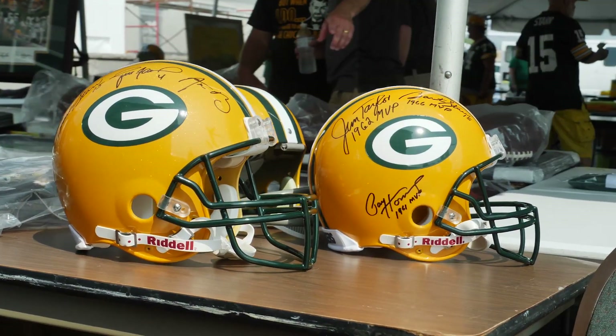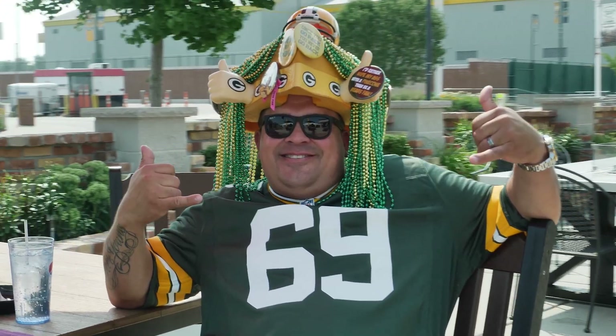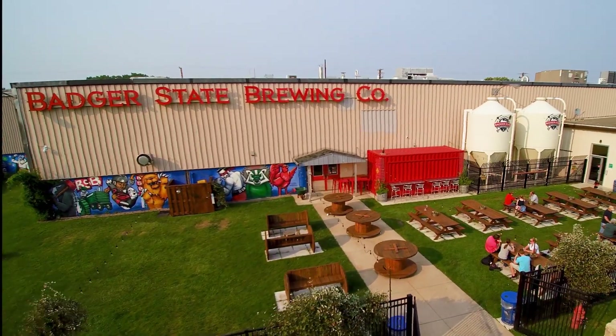Green Bay, Wisconsin. It sparks memories of the oldest professional team in NFL history, the Green Bay Packers. But in the shadow of Lambeau Field, another winning story is just beginning over at Badger State Brewing.